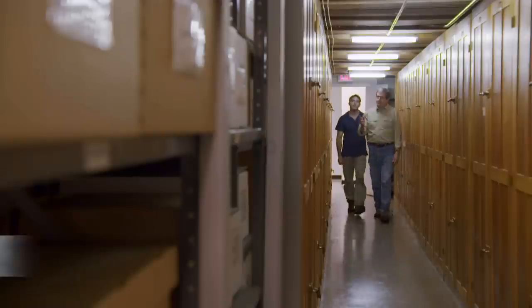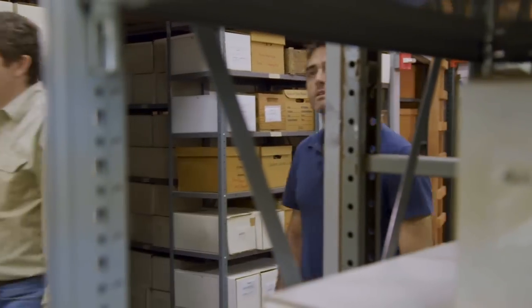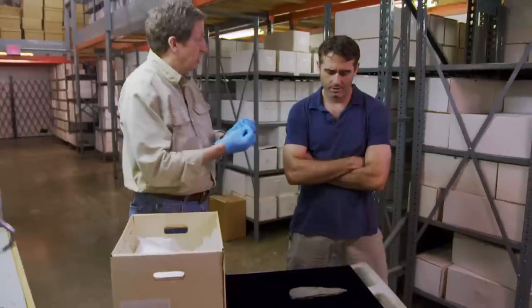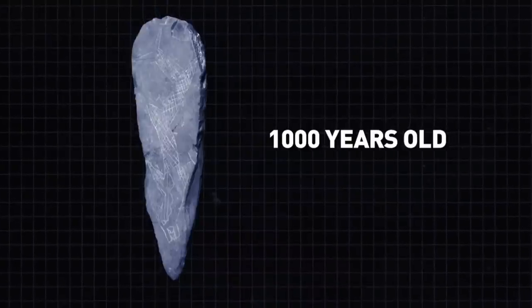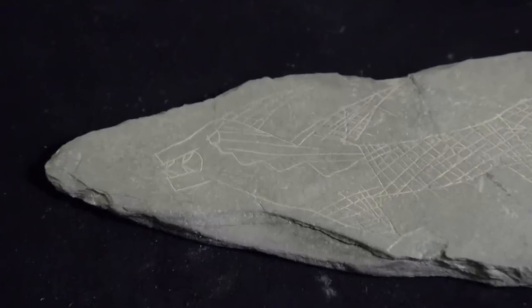At a collections facility, Brad shows us a relic he claims will prove conclusively which group was responsible for building Serpent Mound and erasing the missing coil. This mystical relic was found less than 50 miles from Serpent Mound — it looks like a mix between a snake and a fish. Many of these spiritual, mythological beings are mixtures of features drawn from other animals. It's not representing any particular fish or snake — it's representing the lord of the underworld, this great horned serpent being. Radiocarbon dating suggests it's around a thousand years old, leading Brad to believe it was carved by the Fort Ancients.